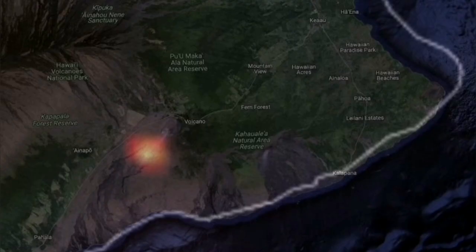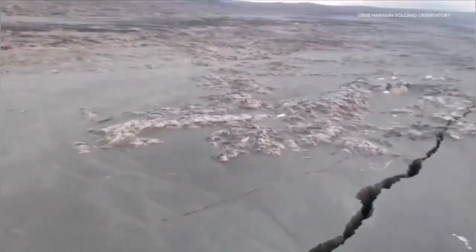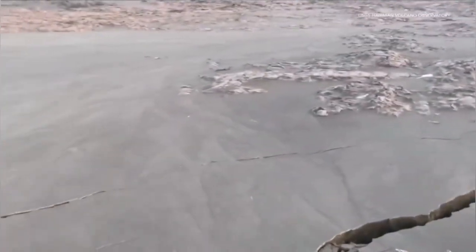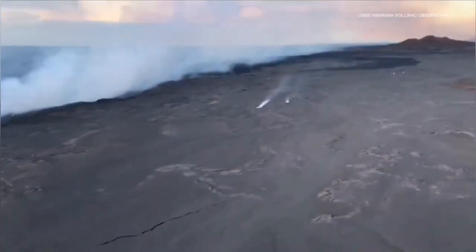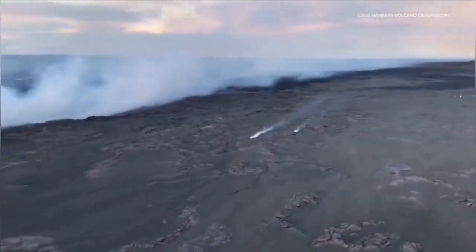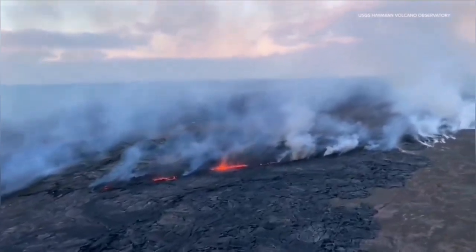That's the Halemaumau crater, the main crater of this volcano, on the flanks of it. This was where USGS sent helicopters. These are the cracks we could see in the ground, and from these cracks there was emanation of gases and then lava erupting from there.